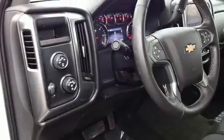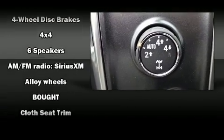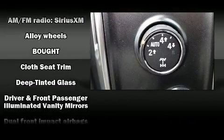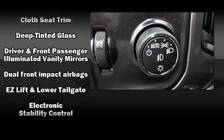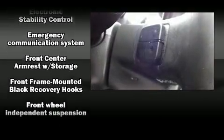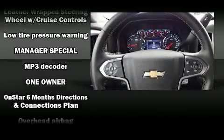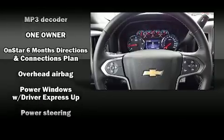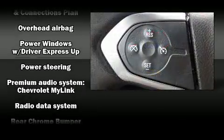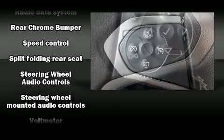Chevrolet ensures the safety and security of its passengers with equipment such as dual front impact airbags with occupant sensing, front side impact airbags, traction control, brake assist, ignition disabling, OnStar, and four-wheel disc brakes with ABS. Electronic stability control ensures solid grip atop the road surface, no matter how challenging the driving conditions.